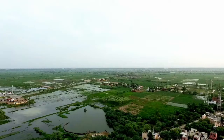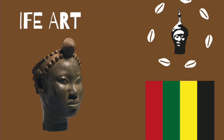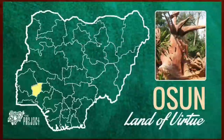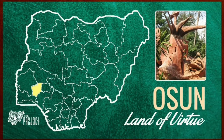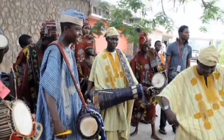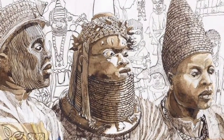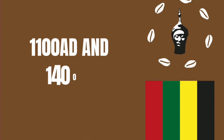Still under Nigerian arts, we'll discuss Ife arts and culture. Ile-Ife, as it is popularly called, is in the present-day Osun State, the western part of Nigeria. It is believed by the Yorubas to be their origin, and their artworks are dated back to about 1100 AD and 1400 AD.